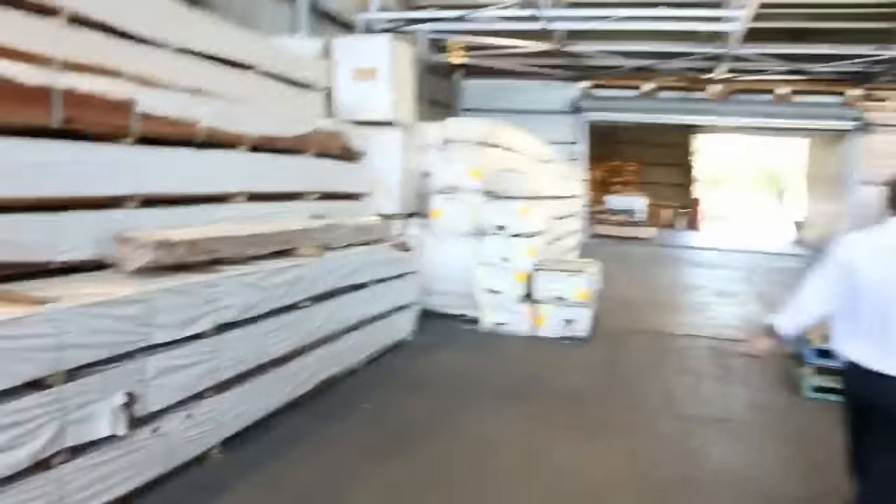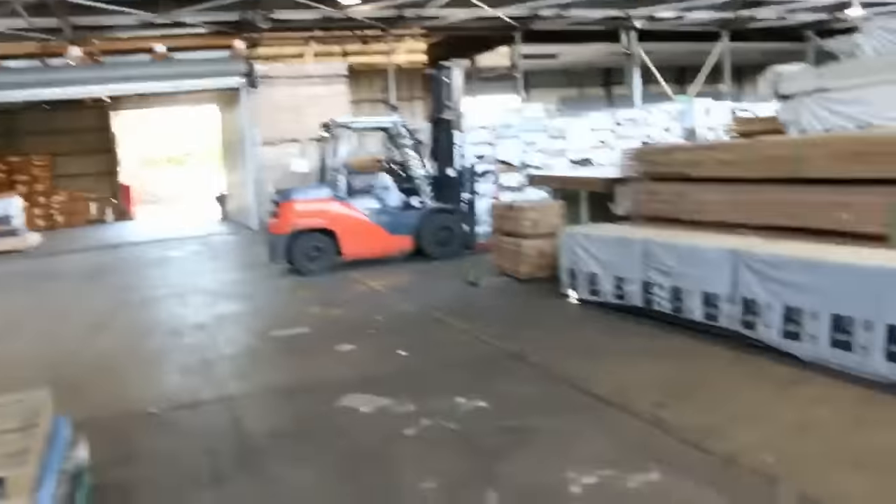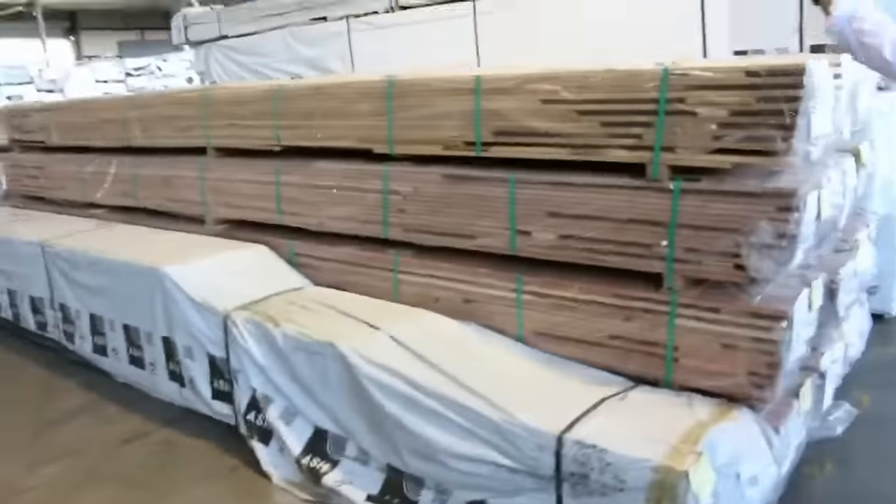Through here we've got the timber and building materials auction — 700 lots in tomorrow. Windows, flooring, decking, treated pine poles, all kinds of bits and pieces. So all in all, three fantastic looking auctions. We look forward to seeing you here tomorrow at 10am. Thanks for watching.